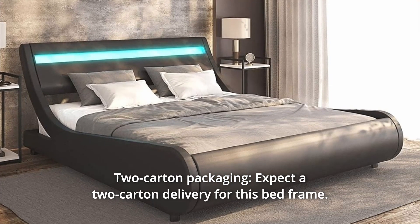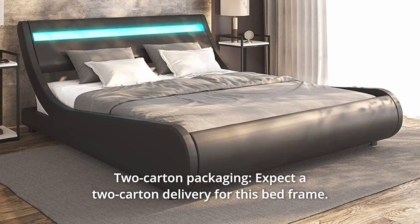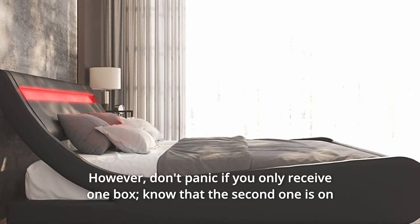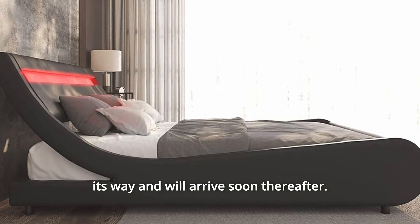Number 6. Two-carton packaging. Expect a two-carton delivery for this bed frame. However, don't panic if you only receive one box — the second one is on its way and will arrive soon thereafter.